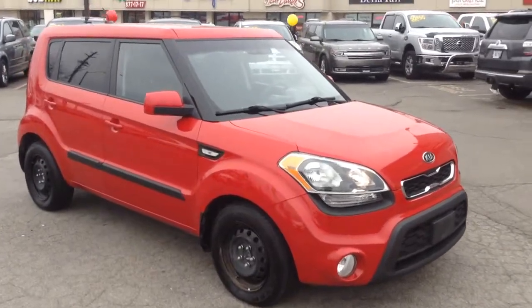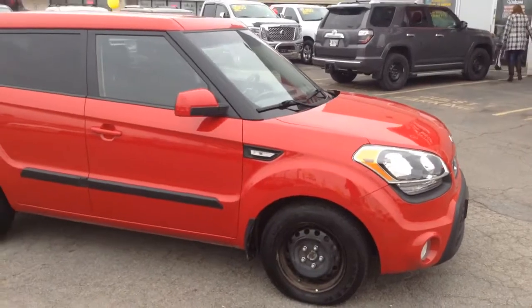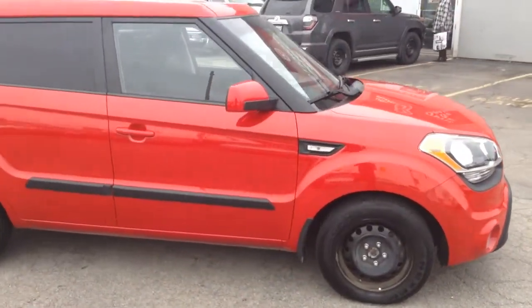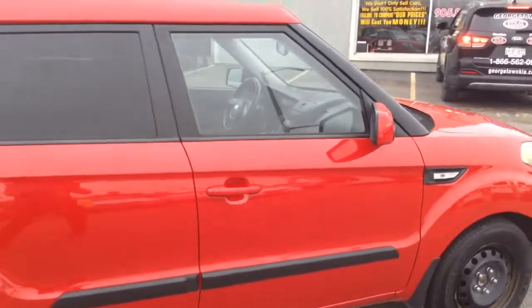Hi, good morning Laura. This is Cameron here at the Georgetown Kia Superstore. I just wanted to say thanks very much for the communication last night on our 2012 Kia Soul. As mentioned, it is a beautiful red vehicle just like the one that came in.